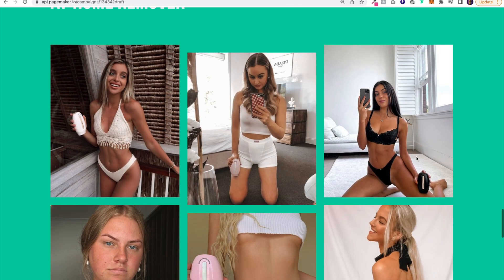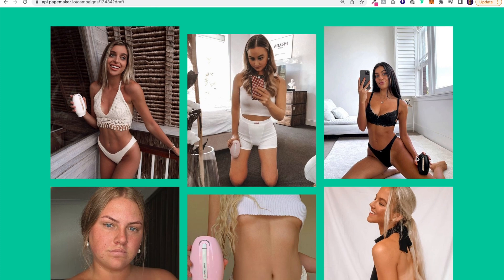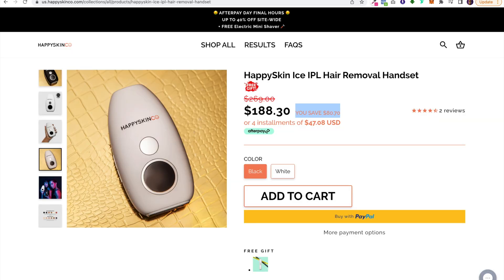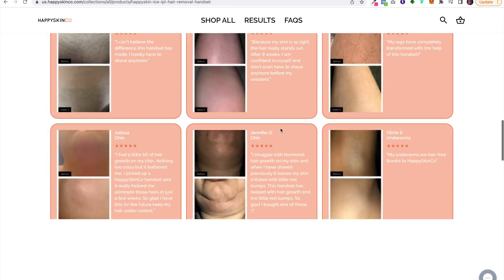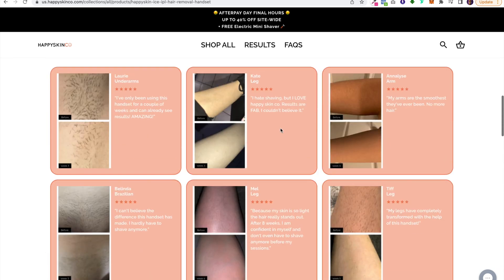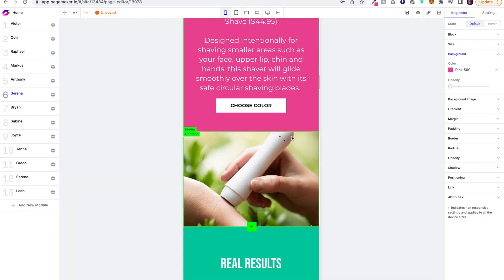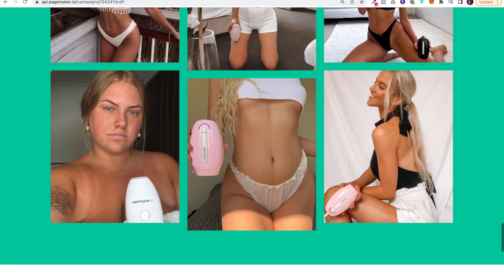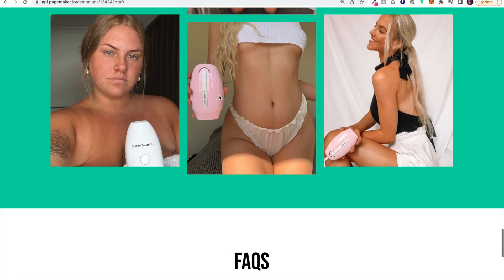Happy Skin had some absolutely amazing Instagram feed photos, but if you go on their product page — outside of the before and after, which we have — they don't really show that off. I feel like in this day and age, with all these influencers and everything being on TikTok and Instagram, it's an extremely strong asset to have on the landing page.